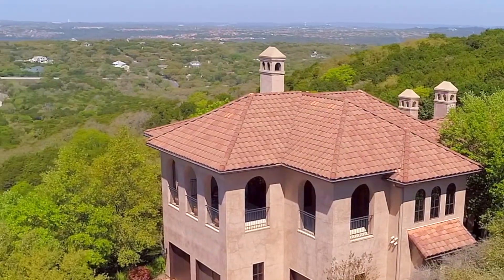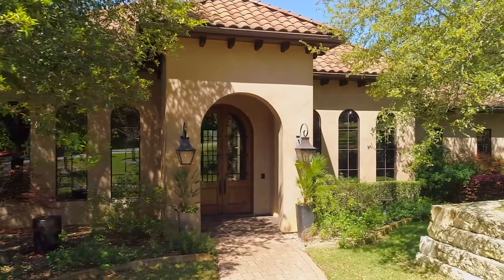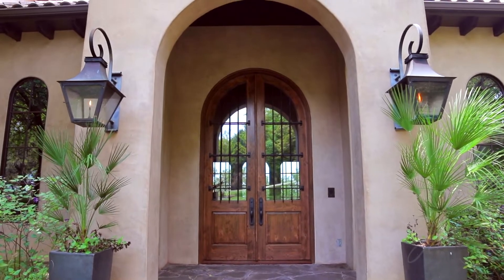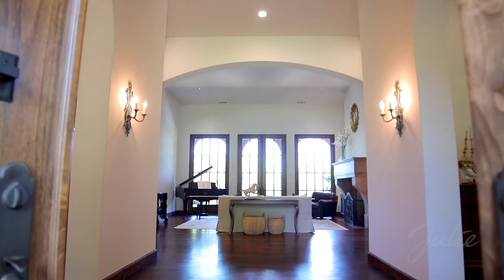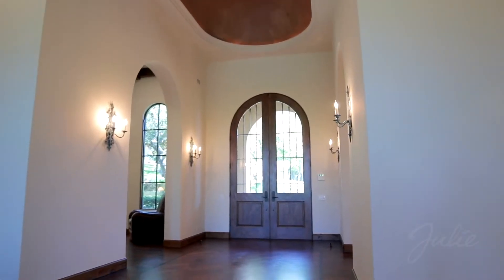The property is strategically landscaped to offer beauty and privacy in equal measure. A covered portico flanked by gaslight sconces welcomes you to this gracious home. Open the arched doors to a magnificent double-height foyer with Texas mesquite hardwood floors.